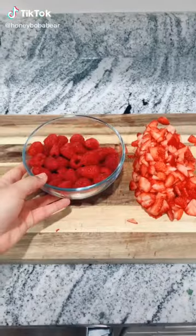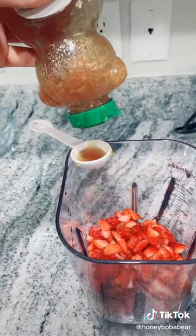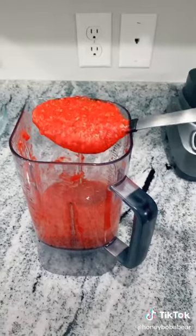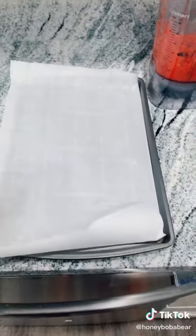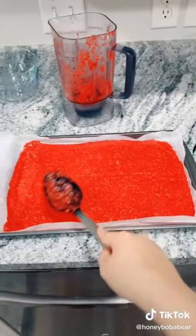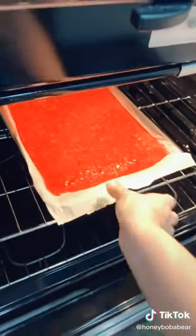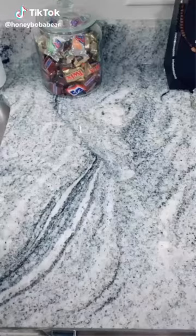Grab some strawberries, wash them, cut them. Grab some raspberries and do the same thing. Add some honey - I like to do two tablespoons. Lastly add a quarter of a lemon. Now blend everything together - make sure your consistency is thick, you don't want it to be runny. Grab a pan and line it with parchment paper, grab your mixture and spread it onto your pan. Preheat your oven to its lowest setting - mine goes down to 170. Put it in and bake for three hours.